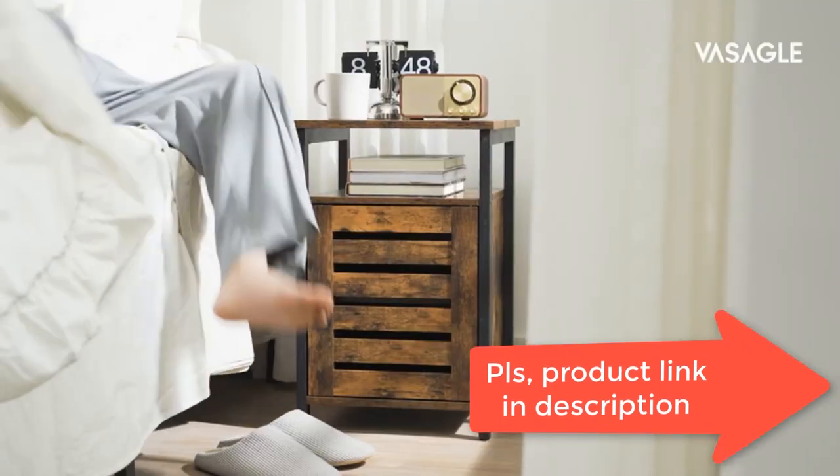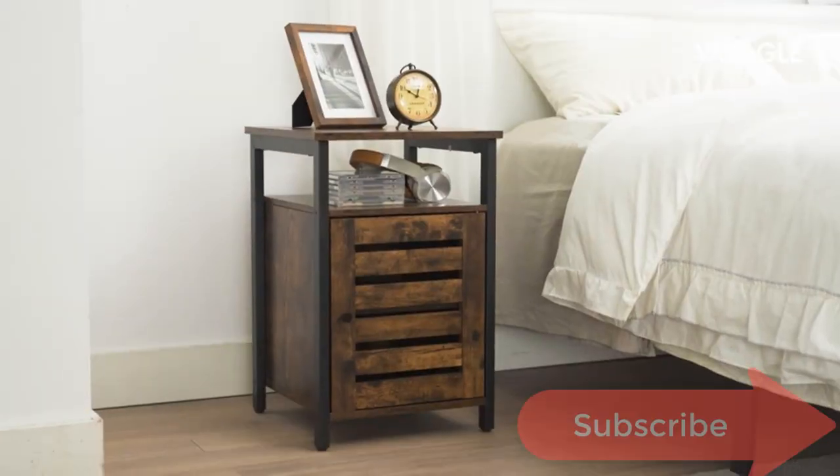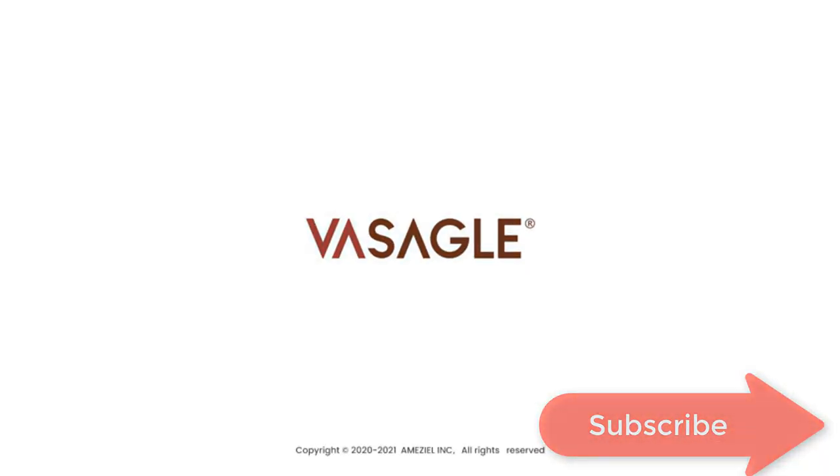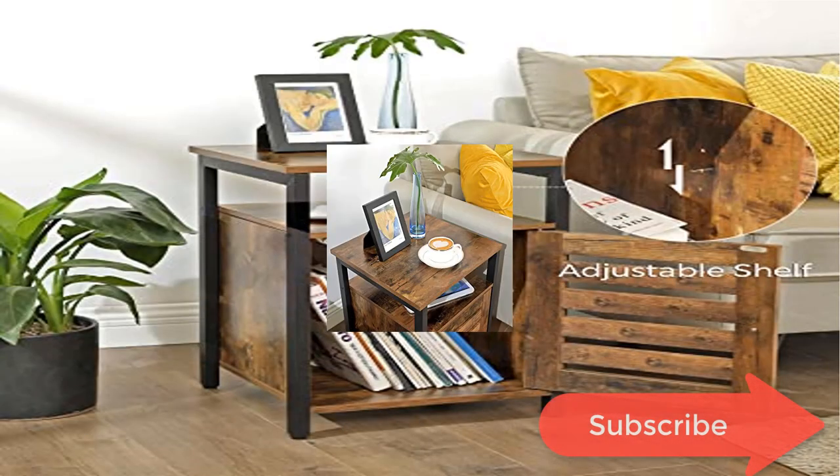Comfort becomes double. Say goodbye to the night lamp, alarm clock, glasses, books, and glass of water accumulated on your old night table. This nightstand has two shelves so that you won't fall asleep with the thought that something may fall down.